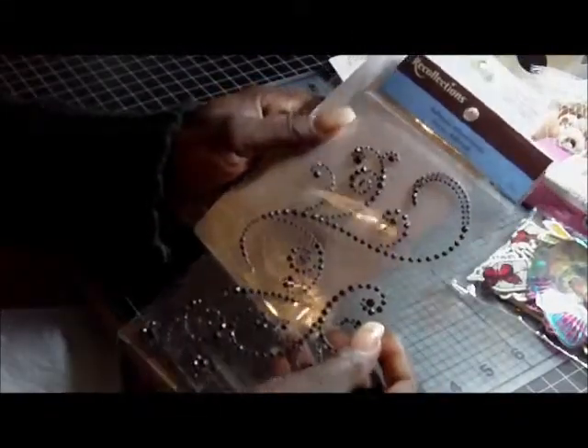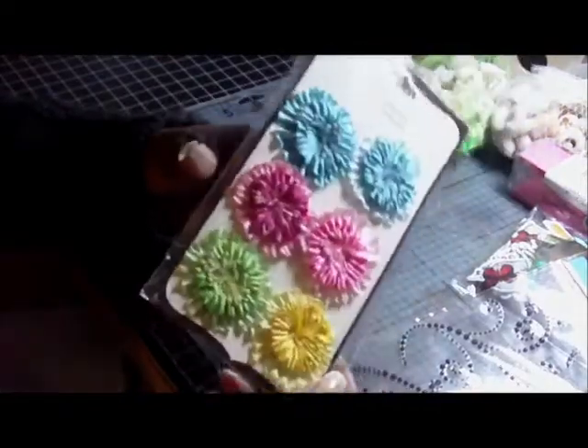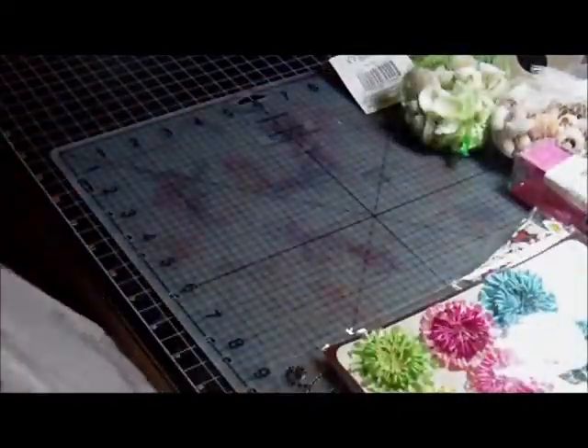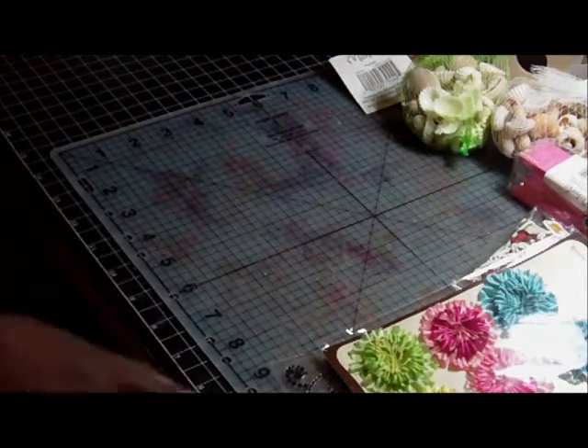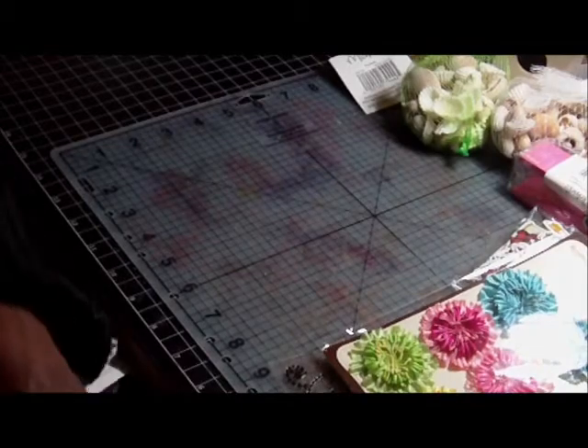I also brought some more bling — some more Recollections rhinestones and some more flowers. I keep saying I'm not going to buy any more paper, but ladies, I keep doing it. I don't know why. Here's some more flowers I purchased — they were all on sale.